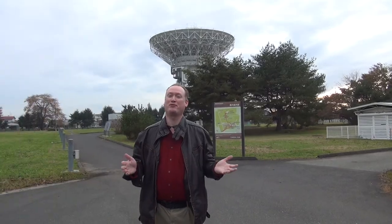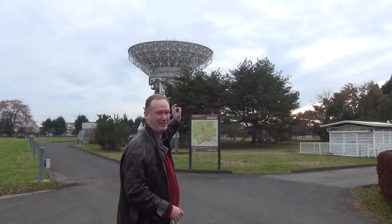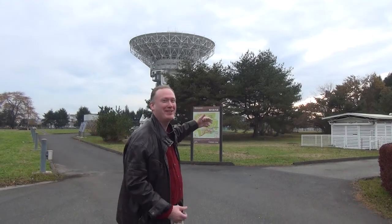I'm about to fulfill one of my dreams. Ever since I came to Mizusawa, I've always wanted to go on top of the 20 meter antenna, and I just got permission for it. Let's go!